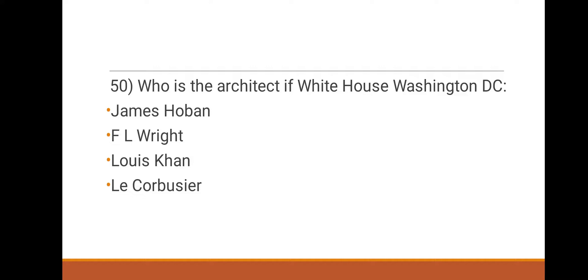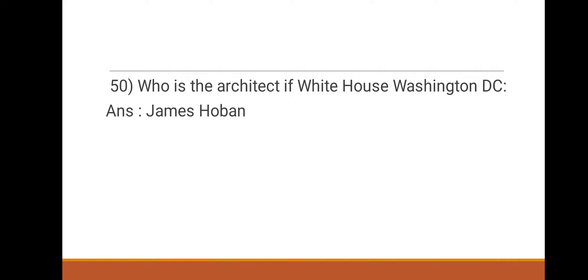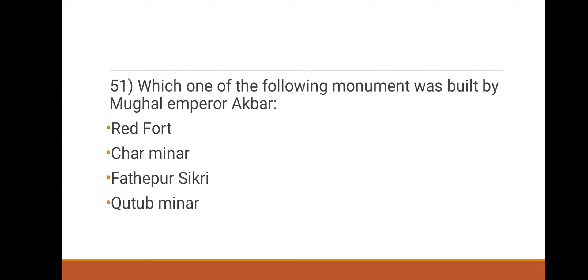50th question: who is the architect of the White House, Washington DC? Options: James Hoban, F.L. Wright, Louis Kahn, Le Corbusier. The right answer is James Hoban.